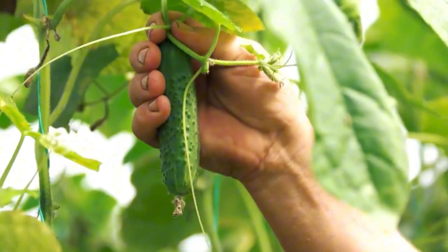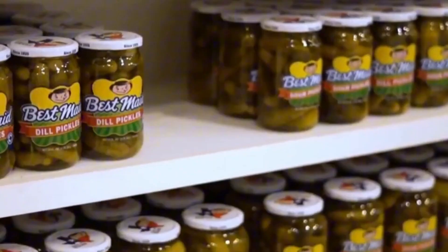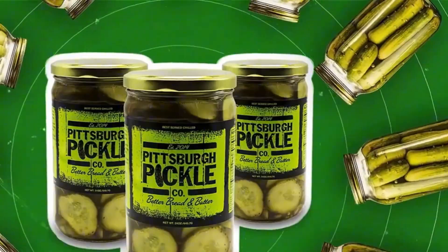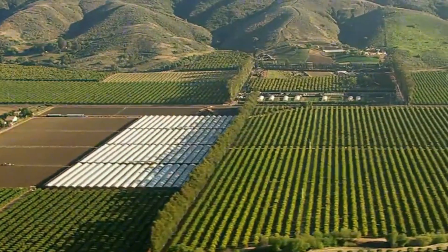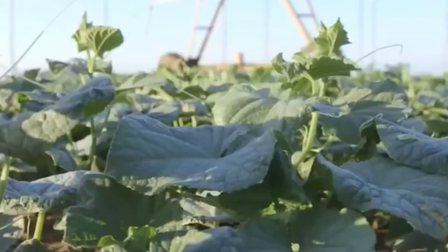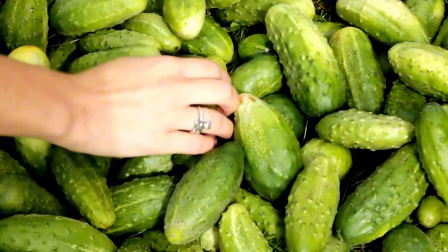Today, we're taking a behind-the-scenes journey into a modern U.S. pickle factory, exploring the incredible process that takes cucumbers from farm to jar. It all begins in the fields of California, where the Central Valley's Mediterranean climate — mild winters, long sunny days, and nutrient-rich soil — makes it one of the most productive cucumber-growing regions in the country.